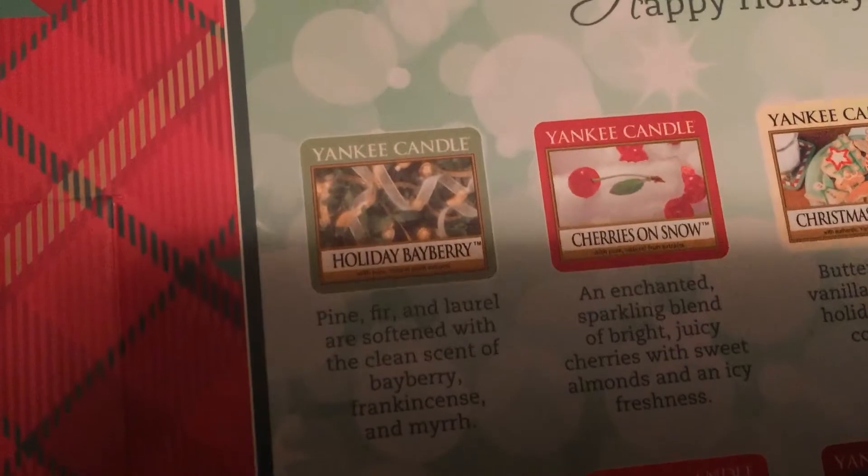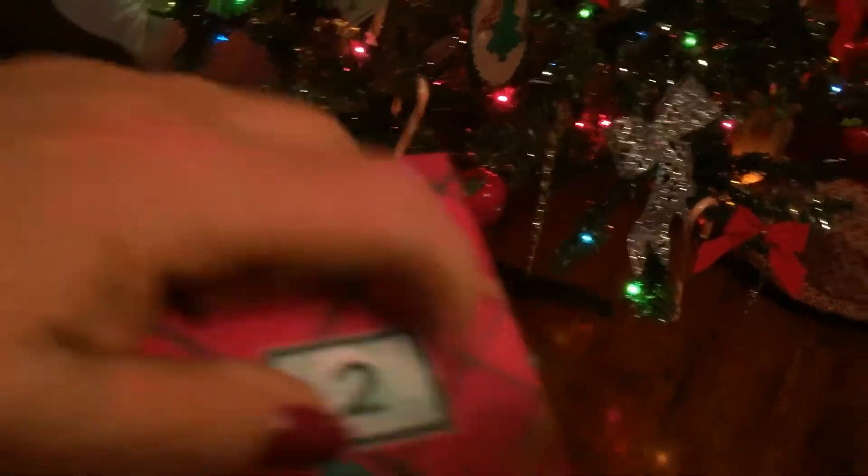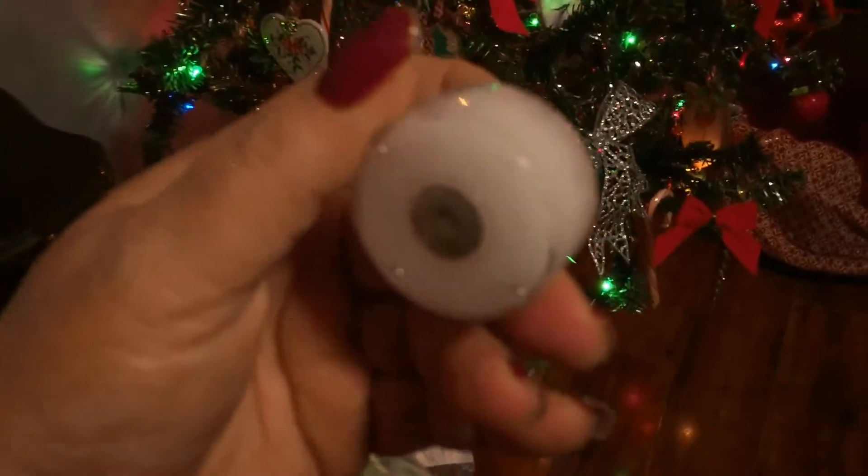Here we are, this one's number two. Now, if I figured this out right — and I don't know if I have — this should be bayberry. But I might not have this right, so we'll see. I think I figured it out last night. I know the one I pulled out — wow, these things are really hard — Christmas Cookie was the last scent, and this should be bayberry. It is white... oh, it IS bayberry! Oh my, that is lovely.